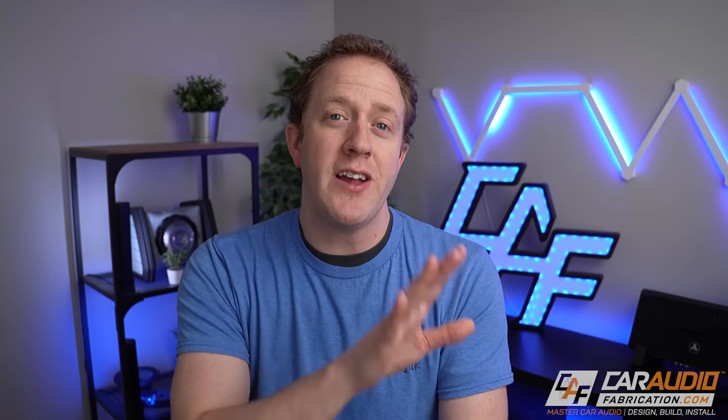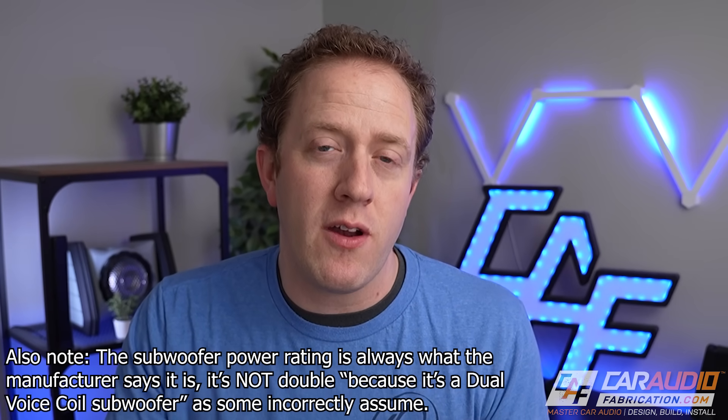Another misconception: a dual voice coil subwoofer can handle more power than a single voice coil. That is not the case. For example, take a dual 2-ohm subwoofer wired in series: 2 + 2 = 4 ohms. If amplifier 1 produces 500 watts RMS at 4 ohms, then wire that same sub in parallel — 1/2 + 1/2 = 1 ohm — and amplifier 2 also produces 500 watts RMS at 1 ohm. The subwoofer receives 500 watts either way, so there's no performance benefit from the dual voice coil configuration itself.